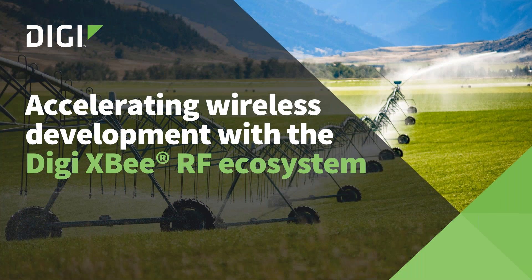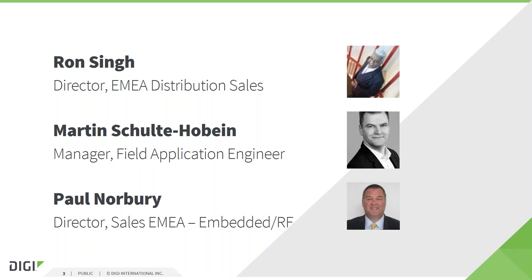Good morning. My name is Ron Singh from Digi International, and I'd like to welcome you to our webinar. The title is Accelerating Wireless Development with Digi XB RF Ecosystem. This morning's presentation will be surrounding the range of Digi RF modules. Our presenters this morning will be myself, I'm the Director of Distribution for Digi International in Europe, Martin Schulz-Hobain who is manager of our FAE engineering team, and Paul Norbury who is Director of Sales for the RF and embedded products.